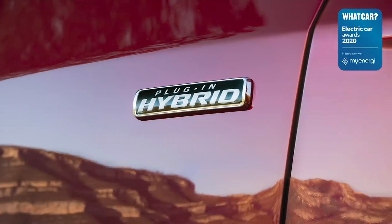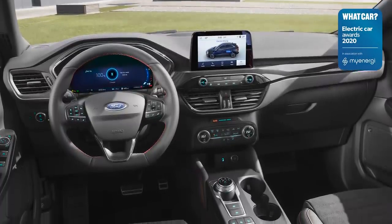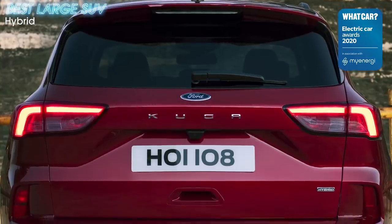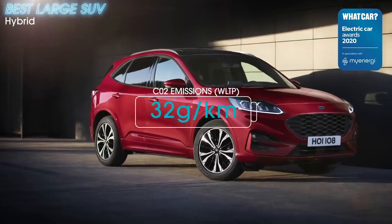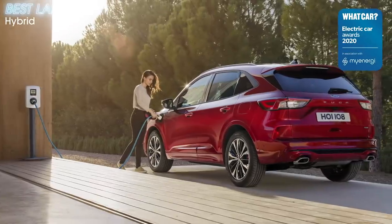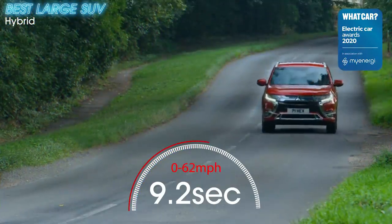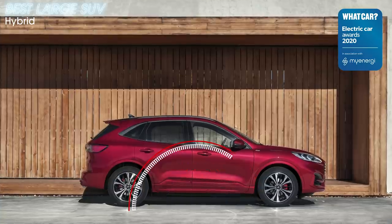With plug-in hybrids, there's often one fatal flaw. Once the battery's depleted and you call their engines into action, their fuel economy isn't all that great. This is especially true of large SUVs. The Ford Kuga PHEV bucks this trend. Even with a flat battery, it managed a seriously impressive 52 miles per gallon on our carefully controlled test route. That's better fuel economy than you get from some small diesel SUVs, let alone big petrol ones. And its pure electric range will take you further than the Mitsubishi Outlander PHEV and Volvo XC60 Recharge T8. It's more comfortable than those rivals too, and it's good to drive.